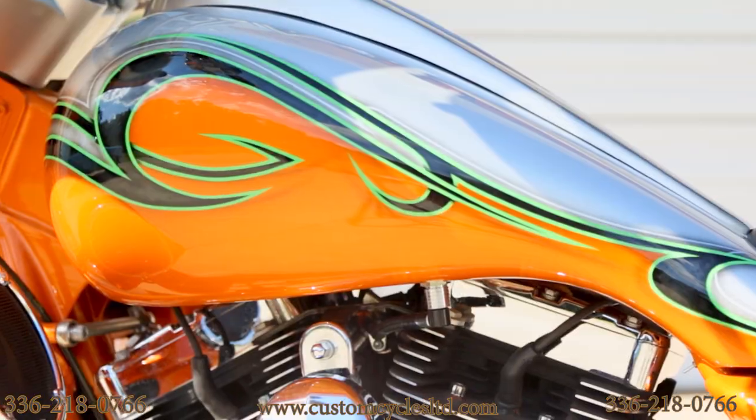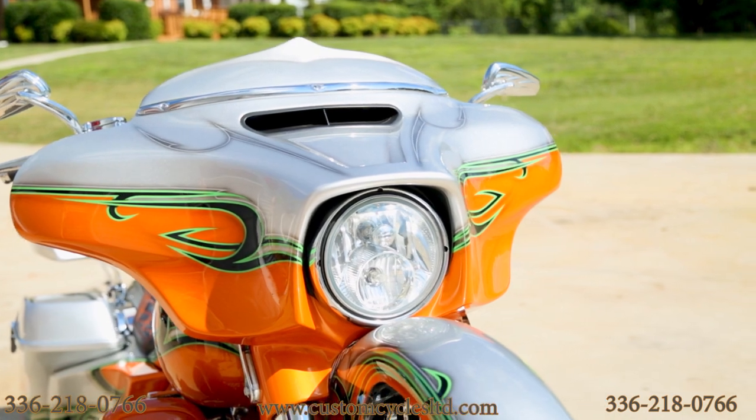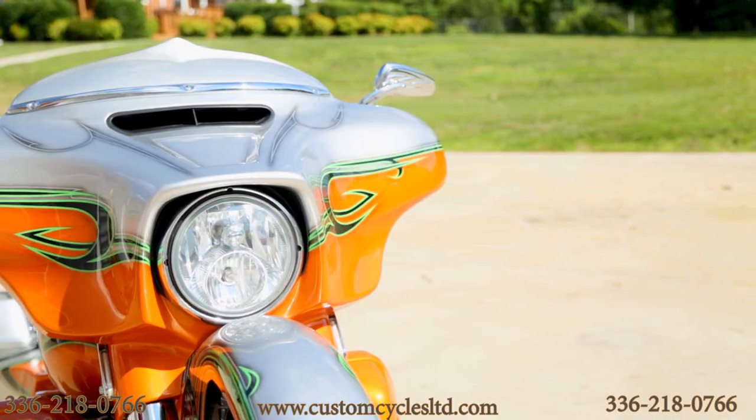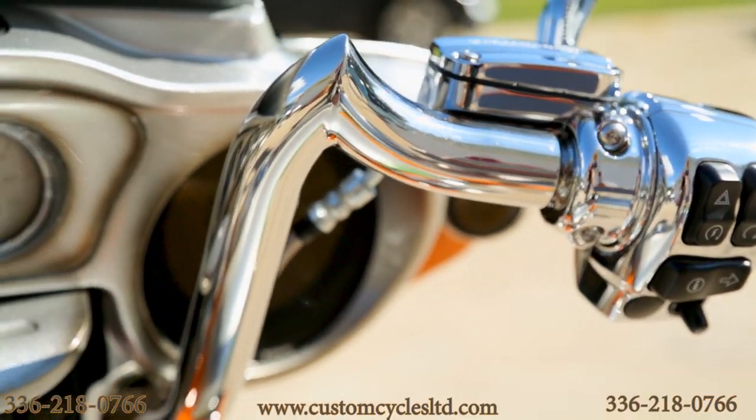It has a well-done short neck with short neck trees and a custom raked fairing done in-house, a 3D windshield, and 12-inch chrome handlebars with all chrome controls and switch housings.